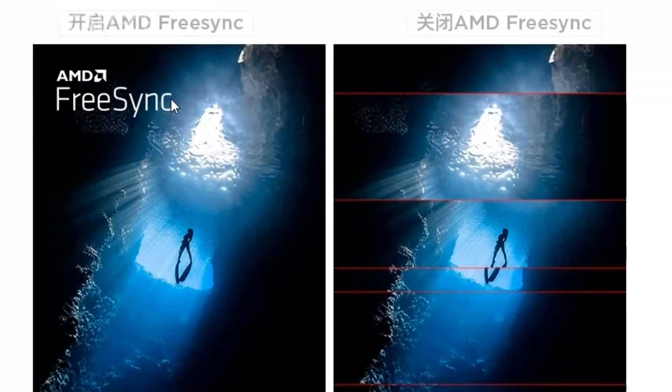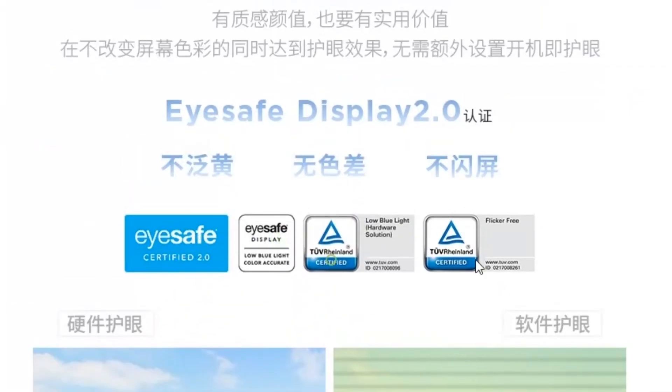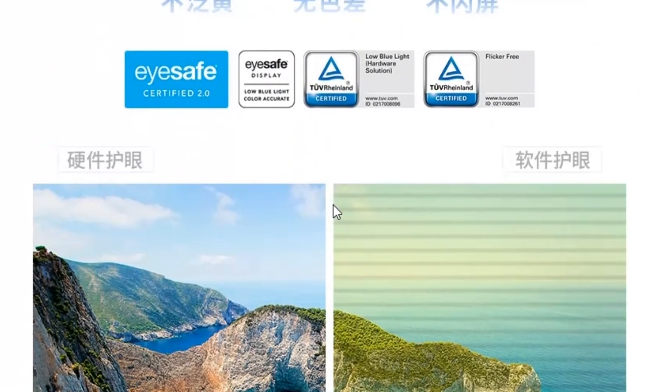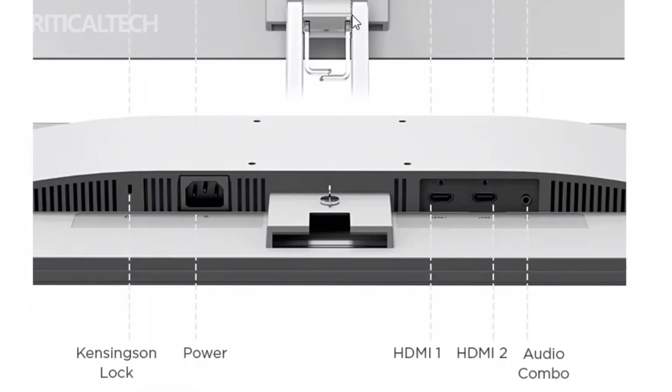Lenovo has also equipped the Xiaoxin monitor with other notable features to enhance user experience. It supports a wide viewing angle, ensuring that colors remain vibrant and consistent even when viewed from different positions. Additionally, it offers multiple connectivity options, including HDMI and VGA ports, enabling users to connect various devices such as gaming consoles, laptops, or desktop computers.